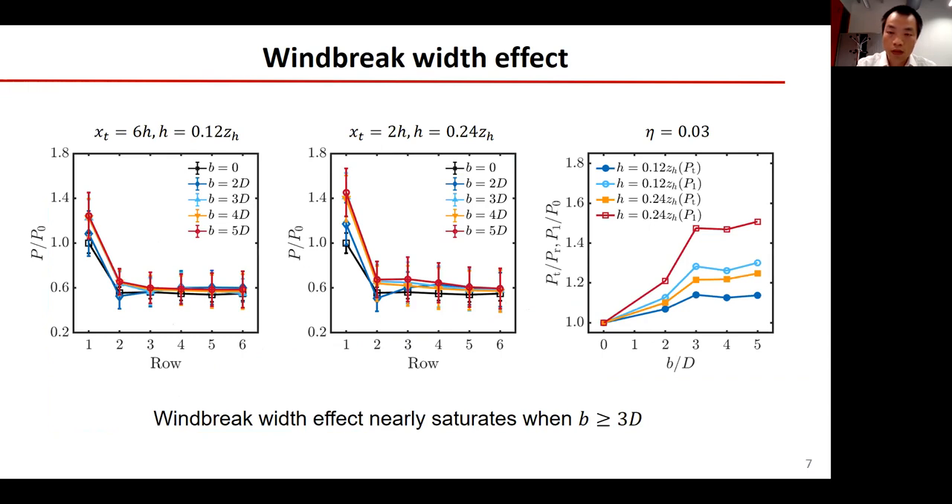In these figures, we show the windbreak spacing effect on the power output. The wind farm has six rows of wind turbines, and in front of each turbine there is a windbreak. Two windbreak heights are considered. Clearly, increasing the windbreak spacing up to 3D has a positive effect on the performance of the wind farm. However, increasing the windbreak spacing beyond 3D does not benefit the performance much.